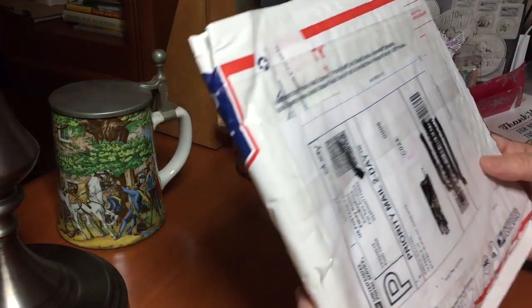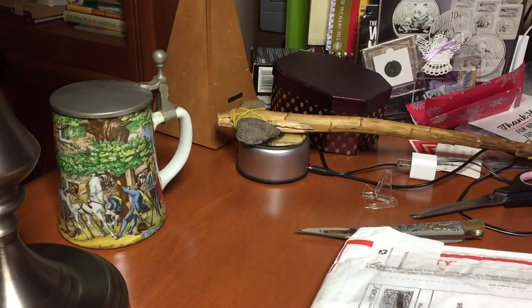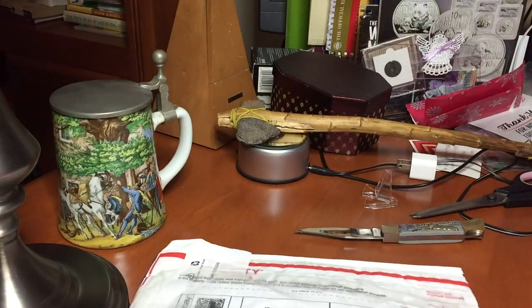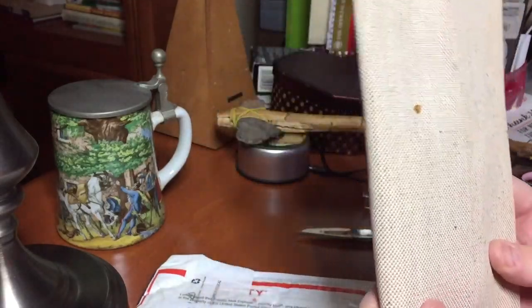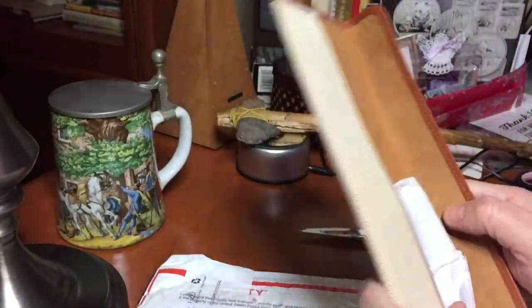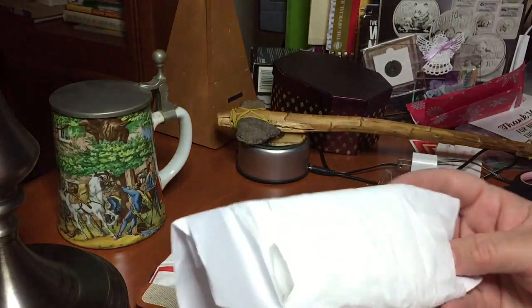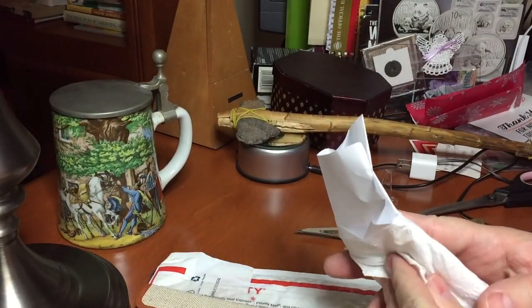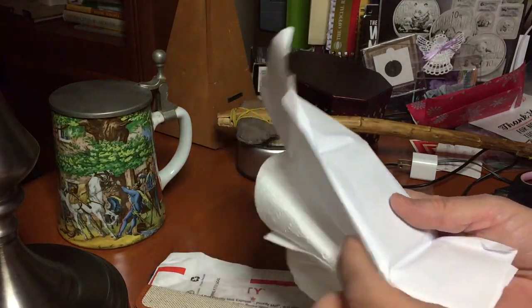I pre-scored these. This one is from — looks like an eBay purchase — so let's see what that is. What in the heck? What is this? Can you see it? I have no idea what this is.